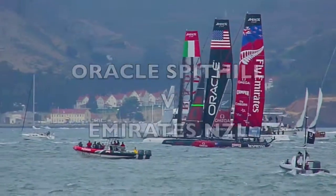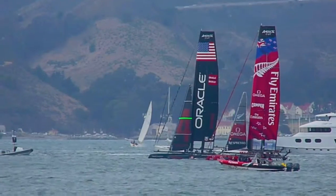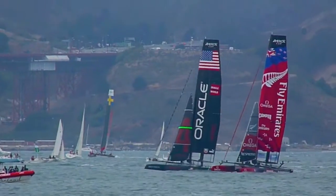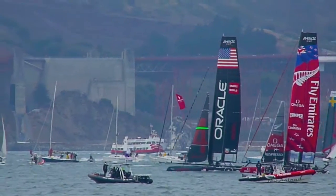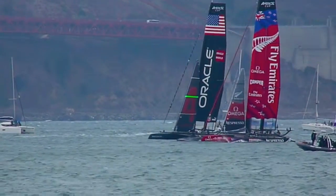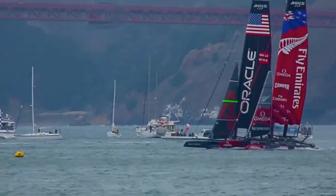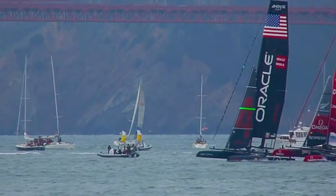Pre-start with Emirates New Zealand and Oracle's Spithill. Coming up close on the starting line. Here they go. Looks like Spithill's in the lead.